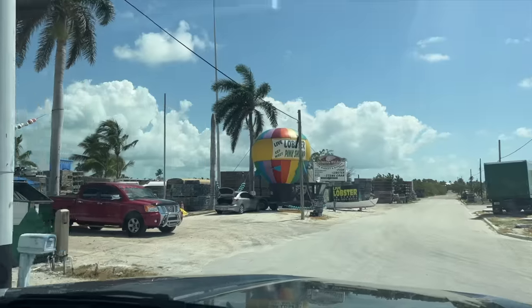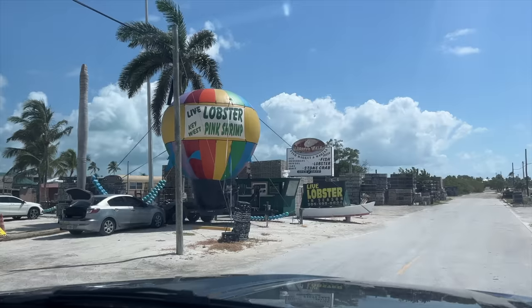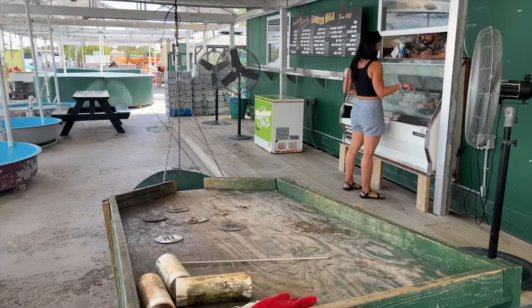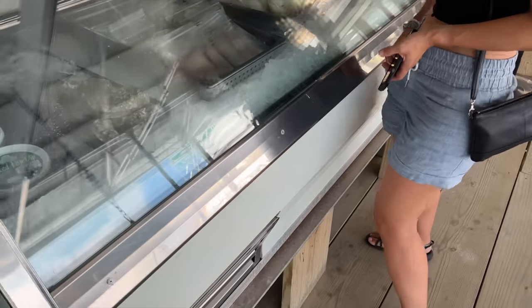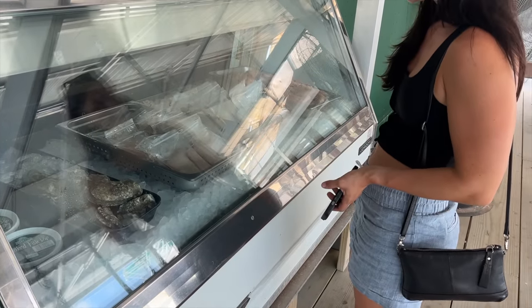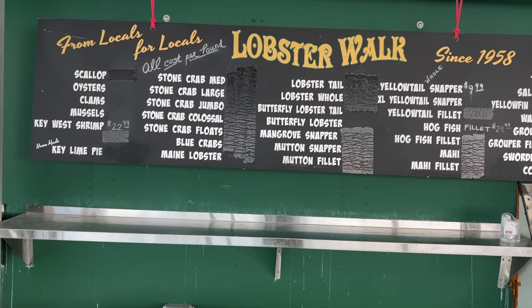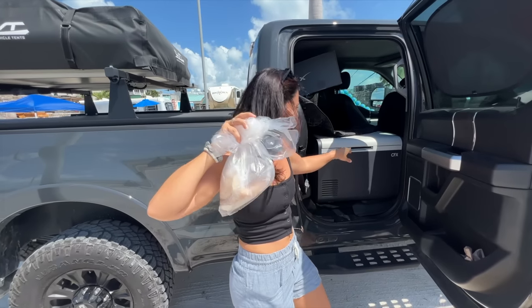Also nearby, we went to Mr. Lobster — that is not a restaurant but a seafood market where you can go and get fresh, local seafood. That was fun. I ended up getting mahi-mahi and some sea scallops. Those scallops were really good — we had those with steak.